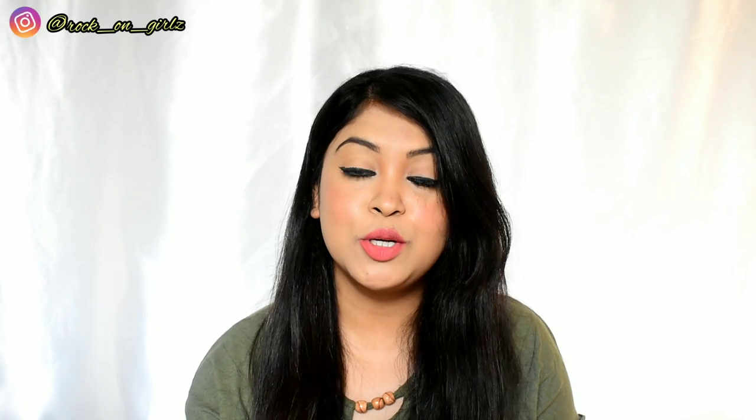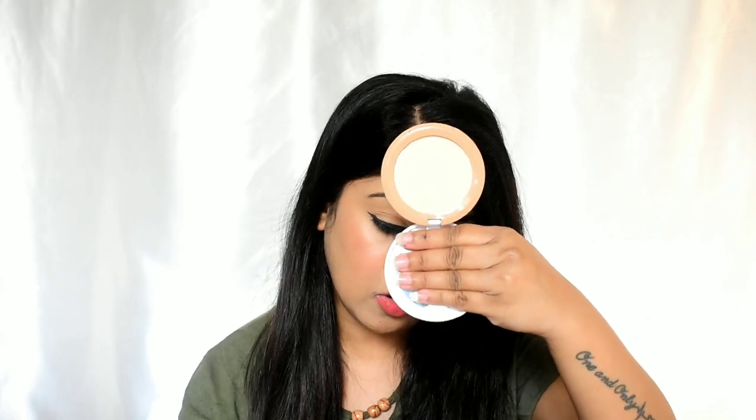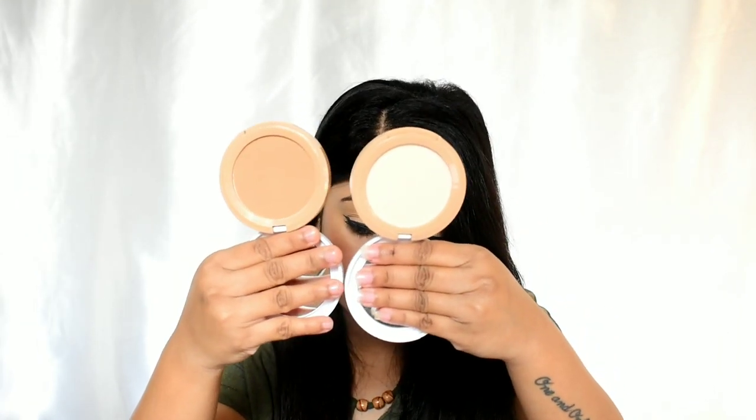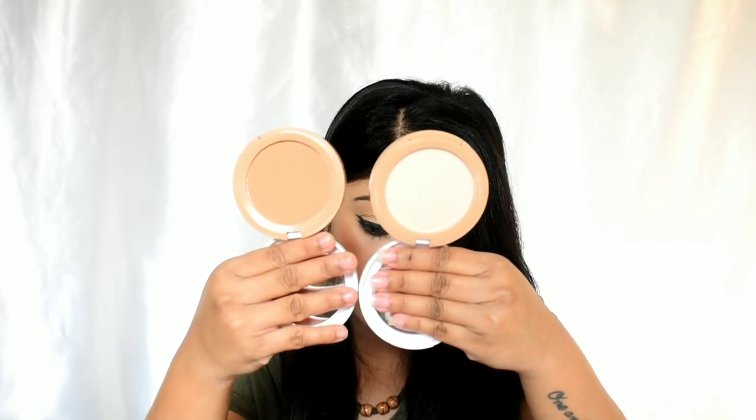I'm also going to show you the difference across the shade range. Ivory 01 is the lightest shade and Honey 07 is the deepest shade I have, and you can clearly see the difference. They have tried to cover all Indian skin tones, which is impressive at this price point — great job done by Nika. Now let's move on to the swatches of the four shades.